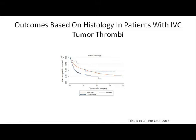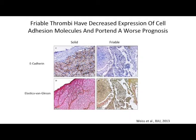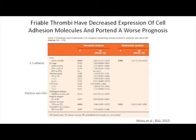Histology plays a role in predicting outcome. A retrospective study in European Urology found that papillary histology with venous involvement is essentially a death sentence — all patients with papillary histology in our series were dead at five years. Other studies looked at tumor thrombus consistency: patients with a friable tumor thrombus had significantly worse outcomes than those with a solid thrombus. In multivariate analysis, the only factors predicting outcome were friability of the thrombus and the presence of tumor necrosis.